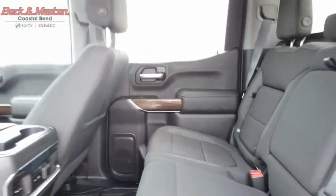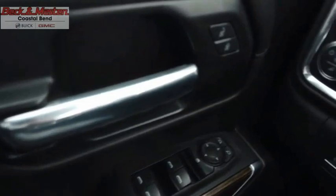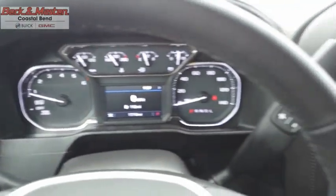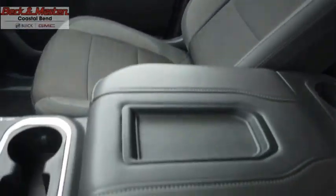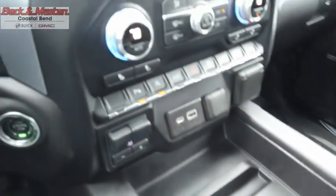The GMC Sierra is a full-size pickup with all the functionality you could expect. With multiple trim levels, the GMC Sierra provides a wide range of features for you to enjoy. Power and advanced technology can both be found in this fantastic truck. If affordable style and reliability are what you're looking for, this vehicle couldn't be more perfect. Drive it today.